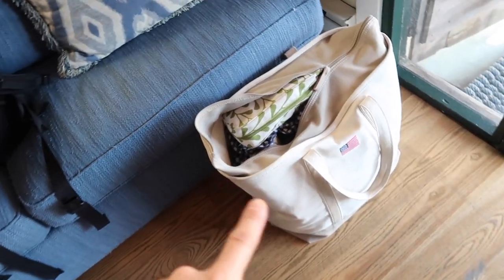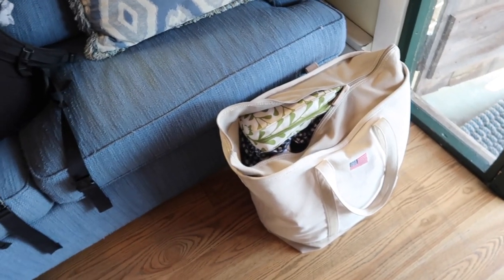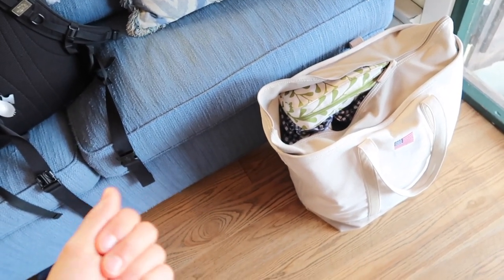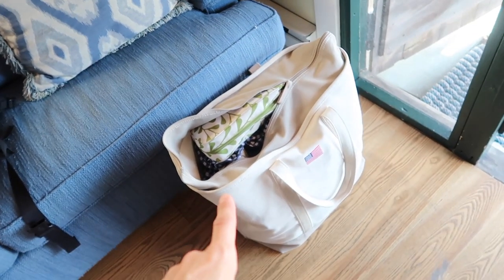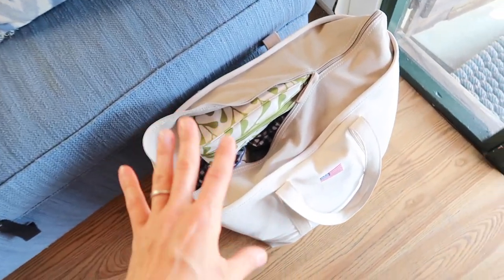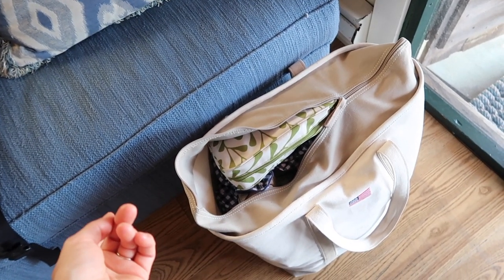We actually wound up just bringing two bags here to Nantucket. I had showed what we packed, and we consolidated into only one other rolly carry-on piece. We left that one — we'll bring it when we go to Cape Cod for the rest of the week. So we just have this one here and then the backpack. We really tried to minimize what we brought. After the store, we're going to go to the beach.